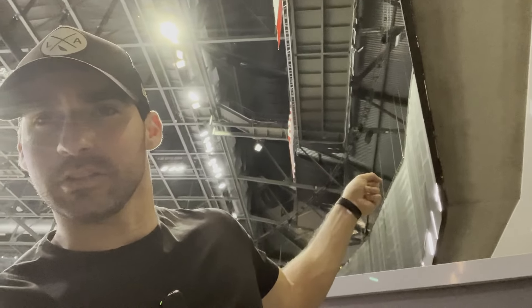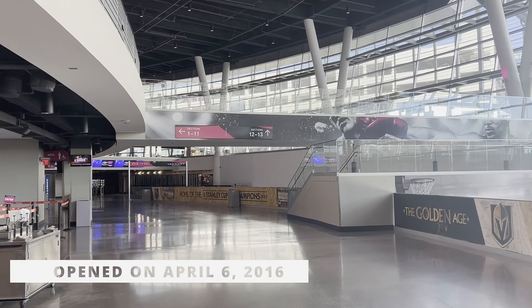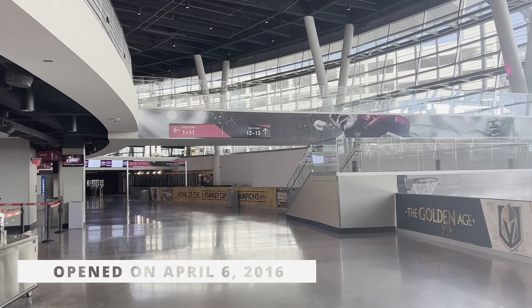We made it inside the arena. T-Mobile Arena is one of a kind — welcome to Vegas, where they like to go bigger and better. We're gonna walk around, and I'll show you a couple cool features. My boy Robbie Radon, who has the same last name as me, actually works up in the rafters. There's a bar up there — we'll see if we can head up and look around.